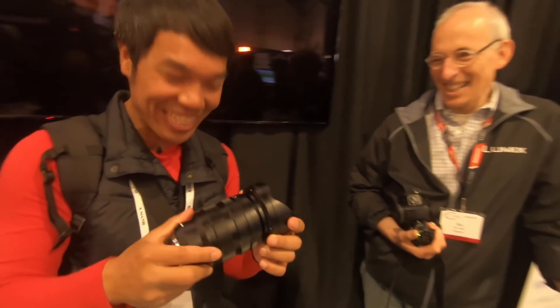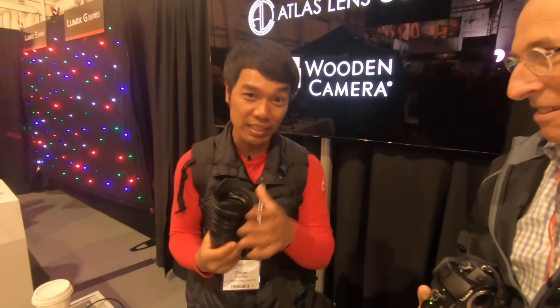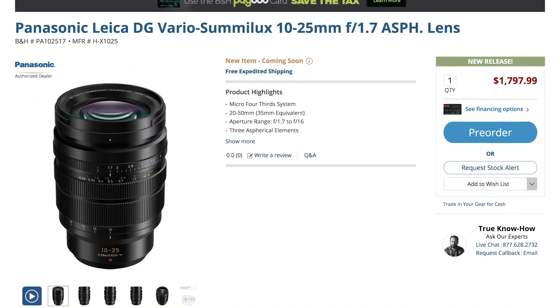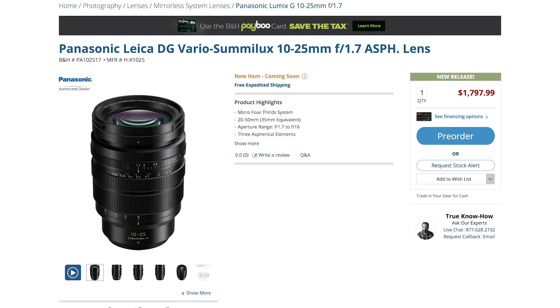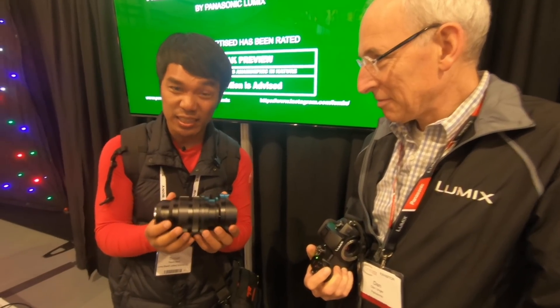Okay, I'm buying. I'm selling a kidney — just kidding. The price is actually well priced. I was expecting $2,500, but it's like what, $1,700, $1,800 bucks, right? Right around there. So wow, it is much lighter than I had expected.